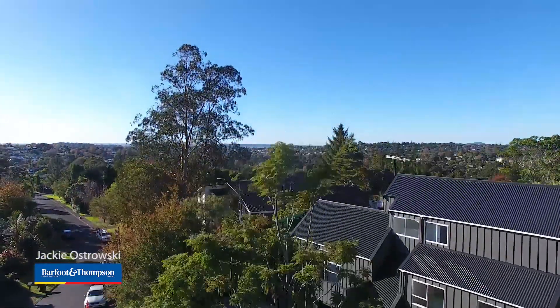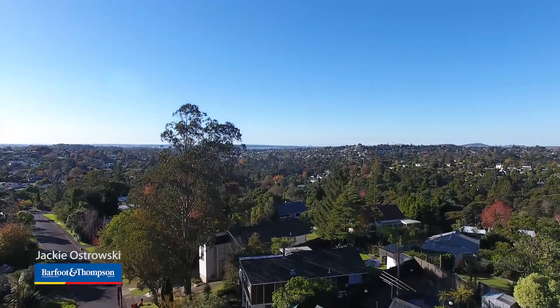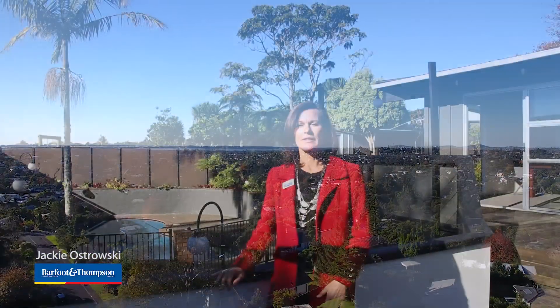If your family is looking for the premium Titarangi lifestyle, this property has it all. Come and see us at the open homes, Saturday and Sunday, 11 to 11.30. Look forward to meeting you then.